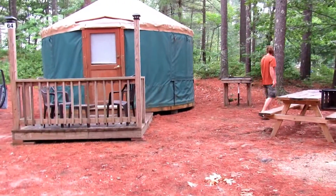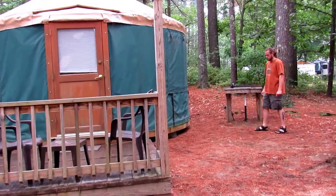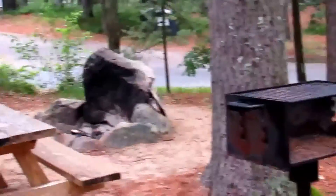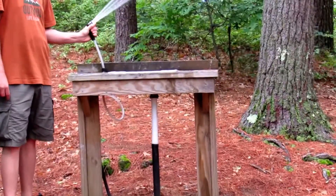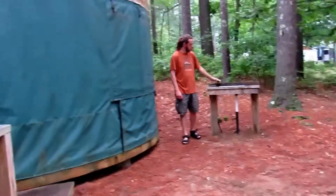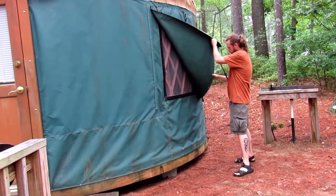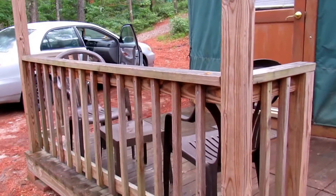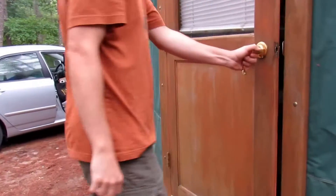Here we are at Yurt 64 at Pinewood Lodge. It comes with a rock fireplace, grill, picnic table, a high-powered sink, three fabric windows, a front door, a small wooden deck, a couple of chairs and a table. Let's check out the inside — it's got a nice magnetic bug screen here.